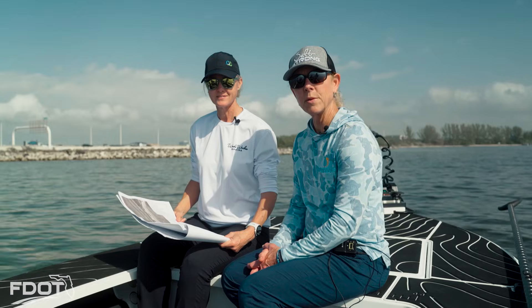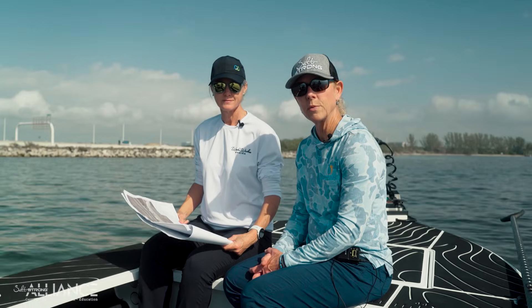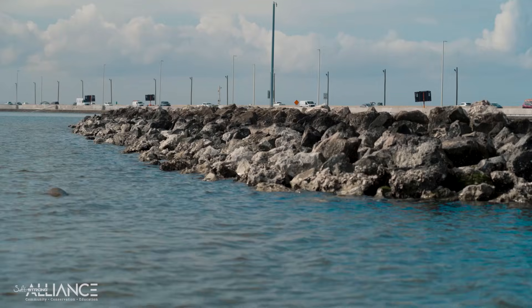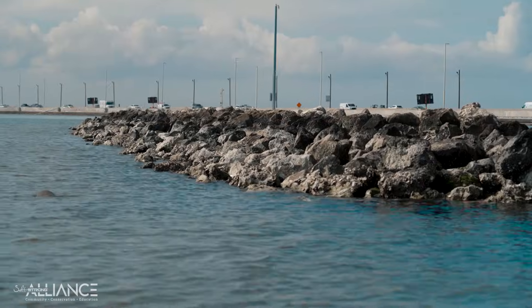So here we are on site at the Howard Franklin rock groins project. We're on the southeast side on the Tampa side and Nikki's here to explain a little bit more about the specifics of the project construction.